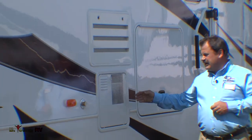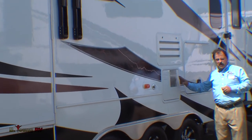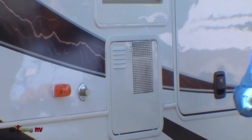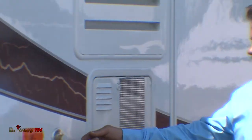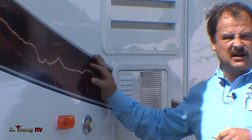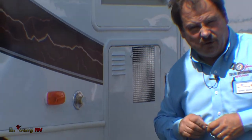Right next to the entertainment center is a 12 gallon water heater. The water heater on this one runs on both gas and electric. With 12 gallons running on both sources, no one should ever be without hot water. Next to that is a sanitation flush for cleaning out the black tank, giving you a good reading on your monitor panel. Without this, tissue tends to hook to the sensors and gives you a false reading of full every time.